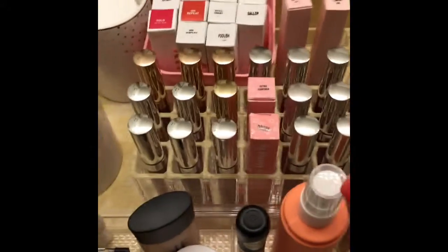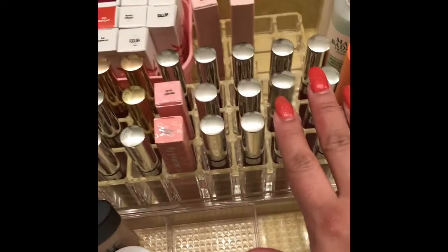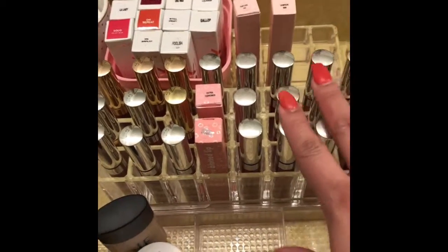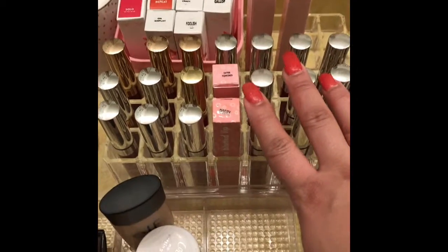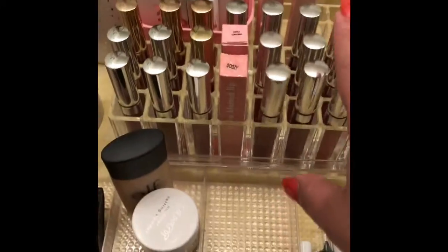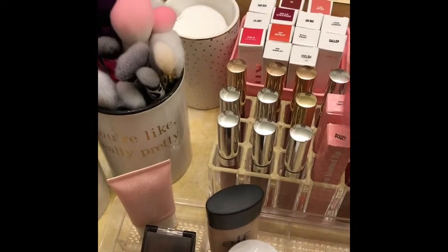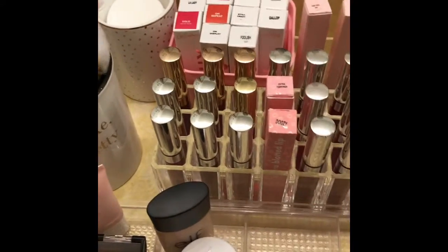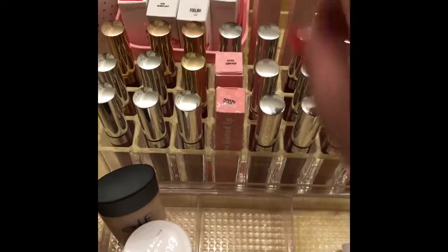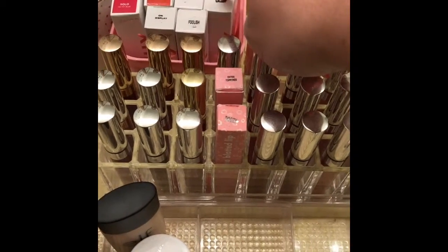Moving right along, behind my tray — this used to be full of Victoria's Secret velvet mattes and liquid lacquer lipsticks. But I just cleaned this entire area and rearranged it, and I took them all out. And these are some of my ColourPop liquid lips — they're kind of mixed satin and matte and blotted and glossy. So we'll go through that another day. This is all of my Luxe lipsticks, and a couple — I think I have a velvet blur.